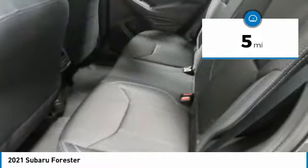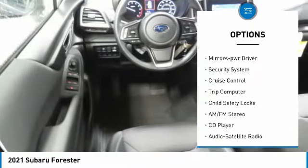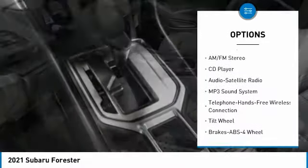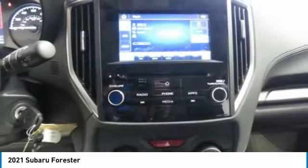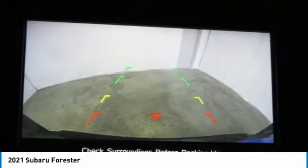Here are some of this vehicle's great options: all-wheel drive, traction control, daytime running lights, remote keyless entry, headlights auto off, mirror memory, security system, cruise control, trip computer, and child safety locks. This isn't just a vehicle — it's an experience. So stop in for a test drive today.